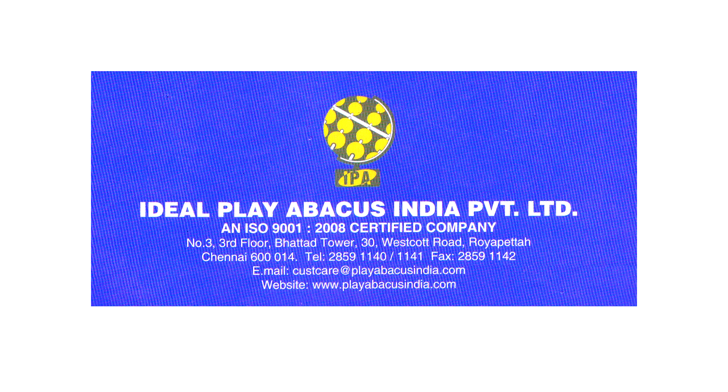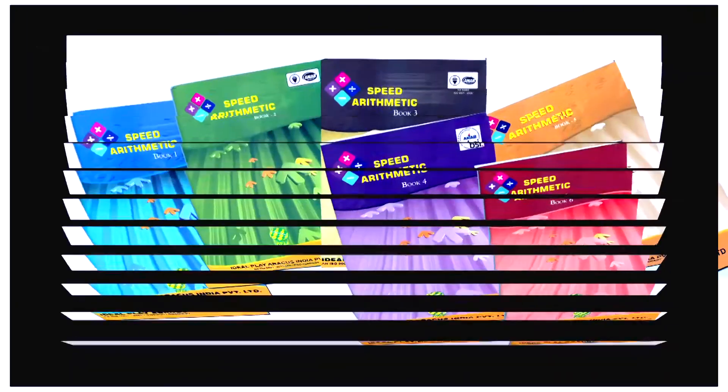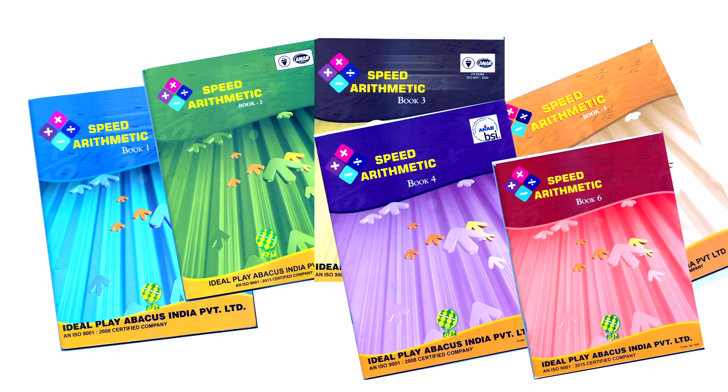Speed Arithmetic from IPA. Hi kids, how many of you all like math? I can see only very few hands going up. Now we are going to enter into the wonderful world of numbers. We are going to learn math the fun way.